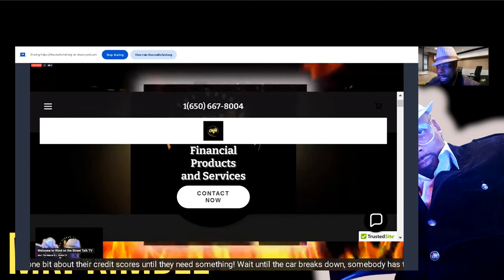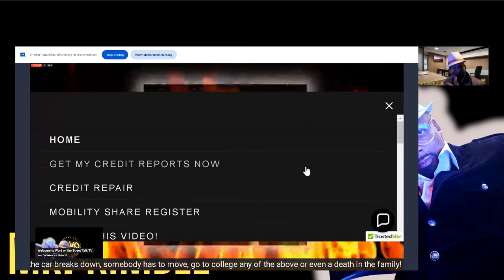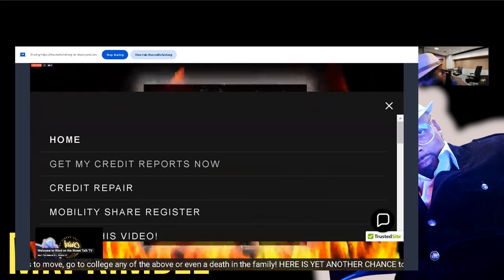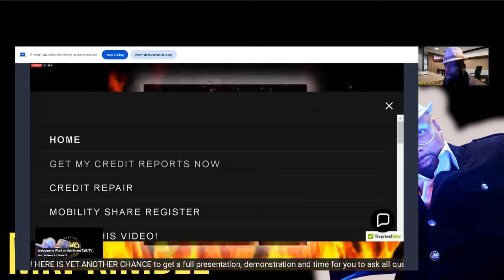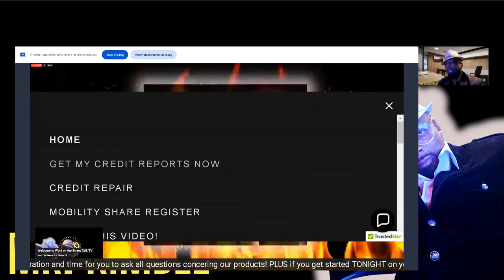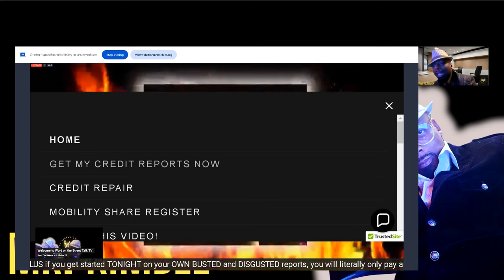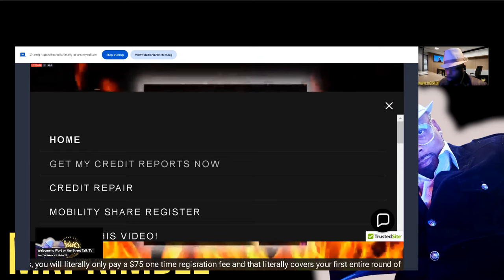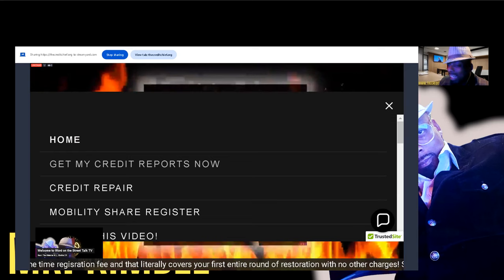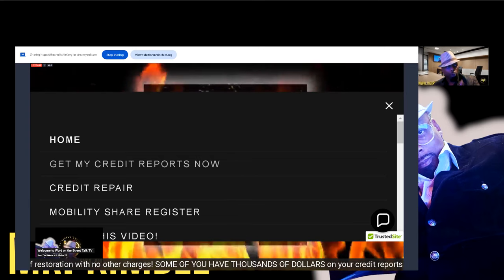We're going to start here at the home button. In order to get going with our program, you must understand I've got to have those reports and scores. This is where a lot of people get stumped because they don't finish this step or they get blocked out. The only reason I've seen that you can get locked out at this point is if you did not answer the security questions they asked you from your credit reports.